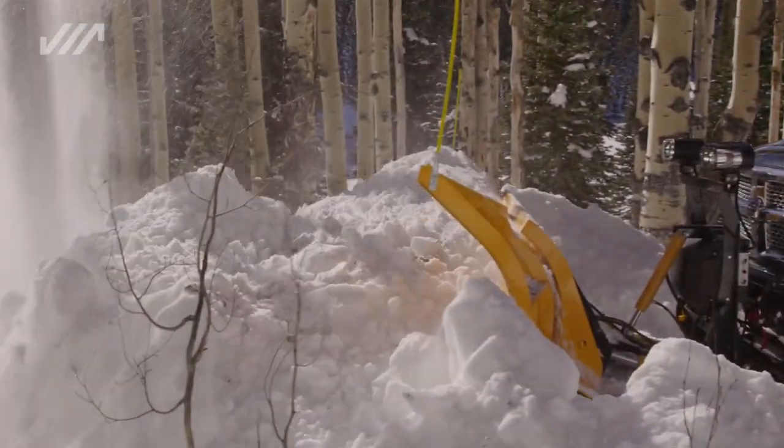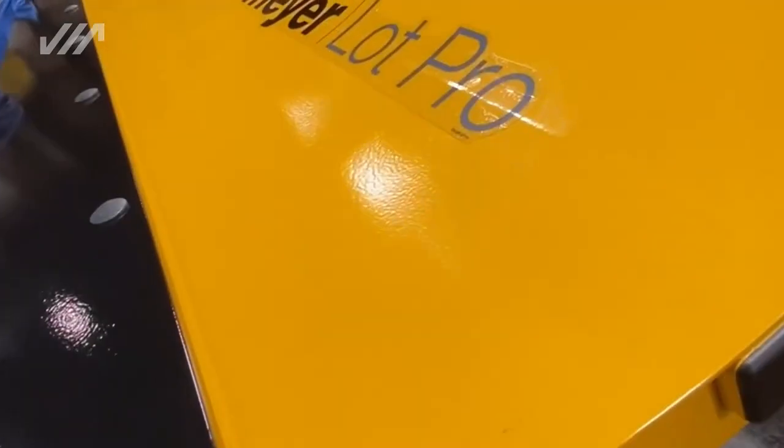And don't forget about that Meijer yellow. Our Dura Slick Teflon paint is going to keep the snow and ice moving off your plow, in front of it, into the pile, and out of the way.